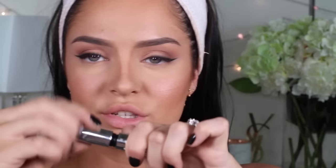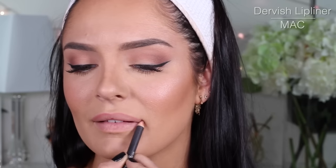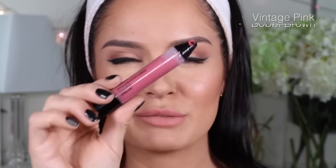I'm not supposed to put mascara on over the top of my lash extensions, but I do. This is my Ciate Wonder Wand. Putting some on my lower lashes as well. Then Mac Dervish for the lips.